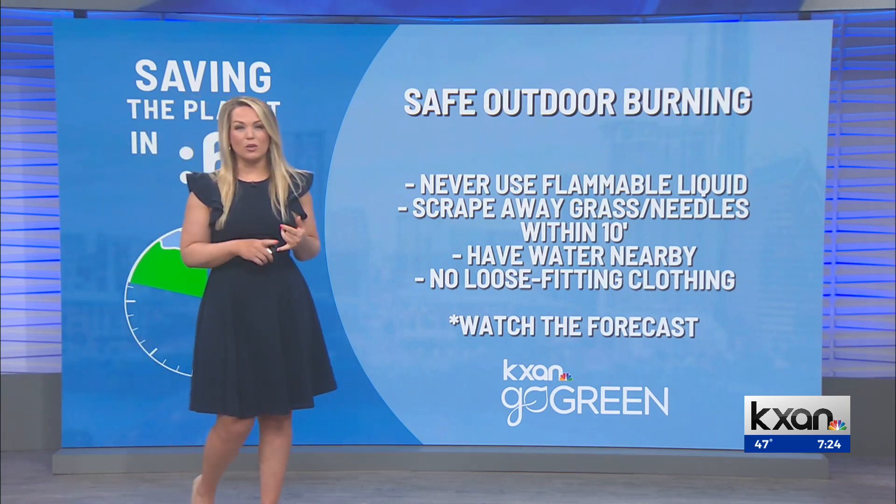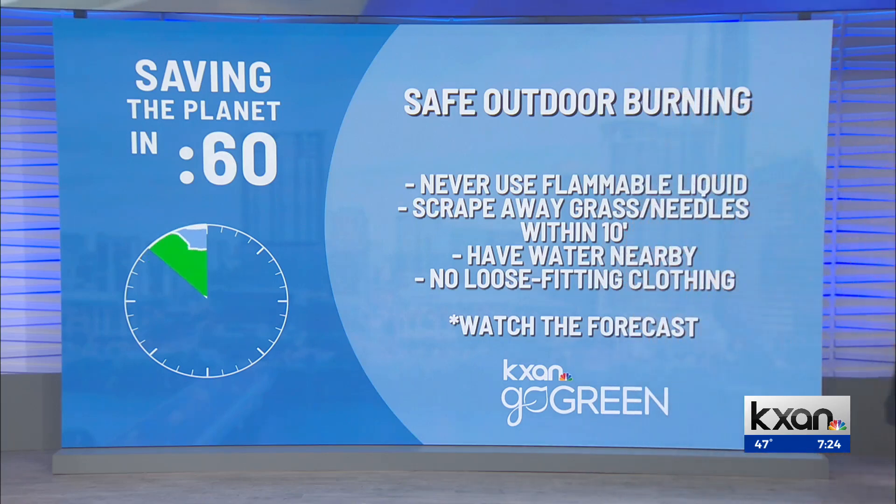As always, watch the forecast. Today the winds are going to be too strong tomorrow. A better day, but then we get back to those breezy to windy conditions as we get into Friday.